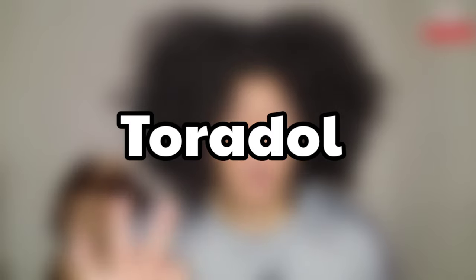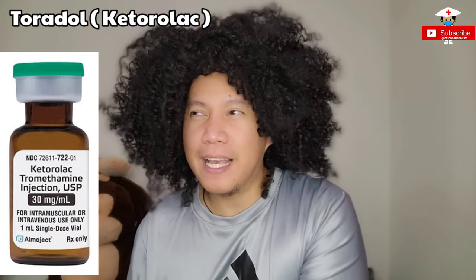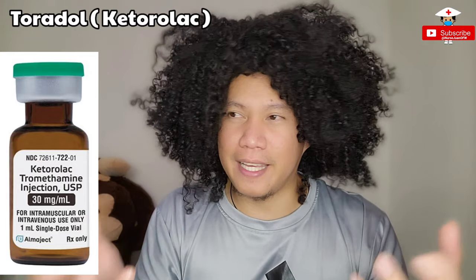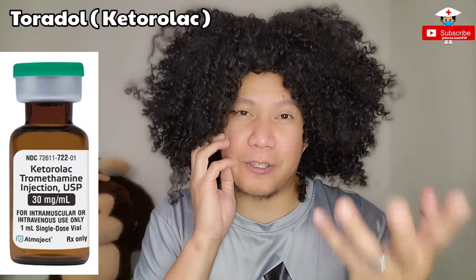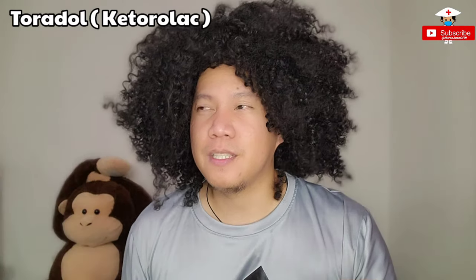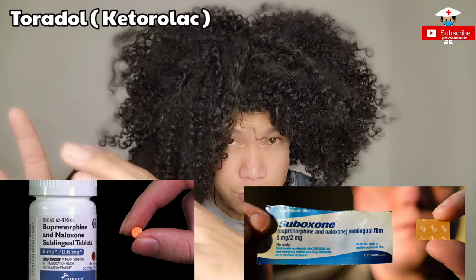Number three is Toradol. The generic name is Ketorolac. At first when I heard this over the phone, I really thought about Tramadol because it sounds similar. Normally we give 15 to 30 milligrams every four to six hours. Through experience, this is a drug of choice for patients who are not allowed to have narcotics — so this is the main pain reliever they can have, especially those with contracts against narcotics, meaning patients who are on Suboxone treatment.